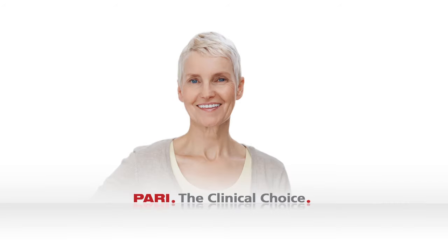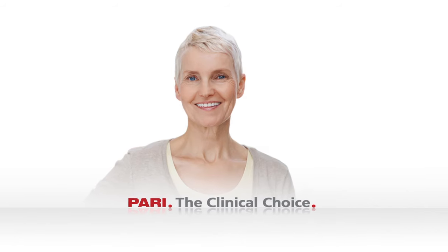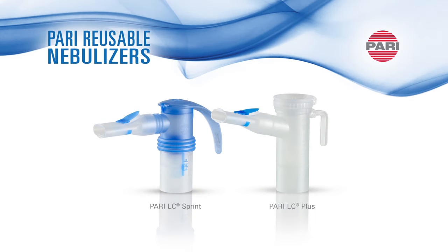PARI, the clinical choice in aerosol delivery. This educational short will demonstrate the technology and benefits of PARI reusable nebulizers.